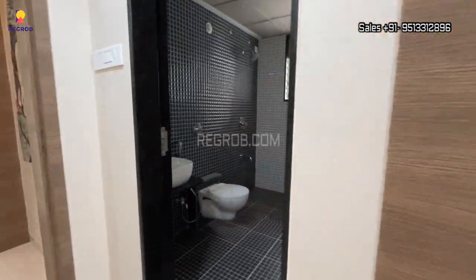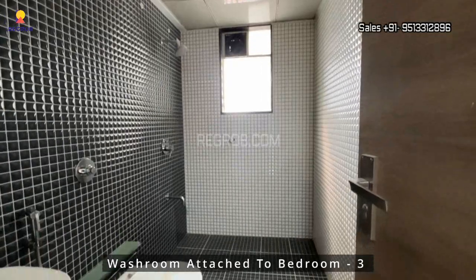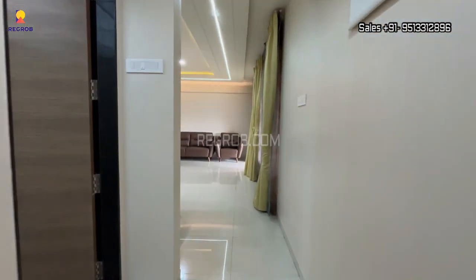So viewers, that's all in this video. Thank you for joining me on this virtual tour. Contact us today to schedule a private showing, and don't forget to subscribe to this channel for the latest real estate videos and updates. Thank you.